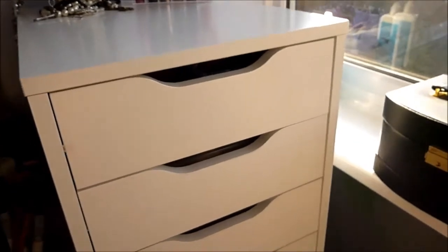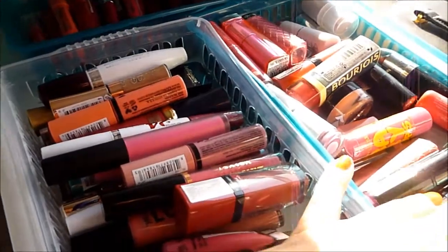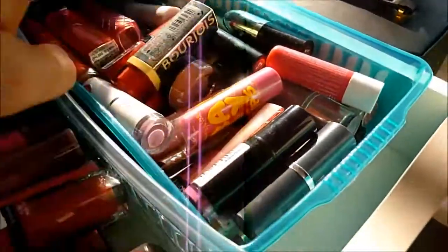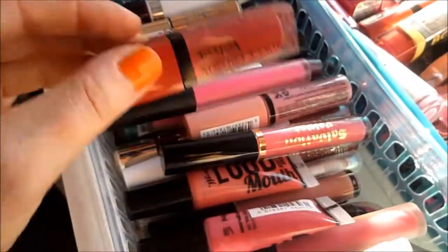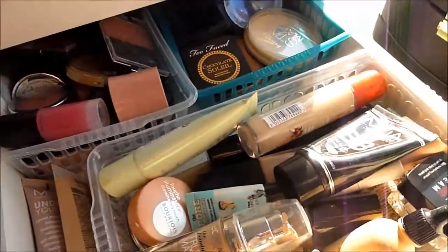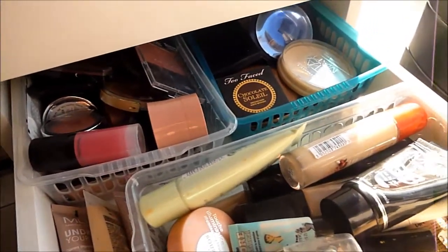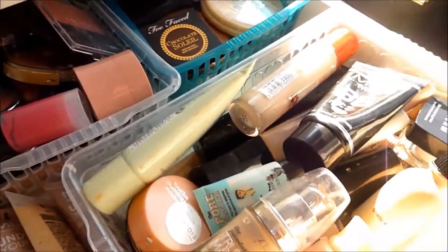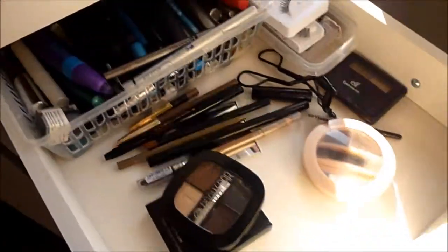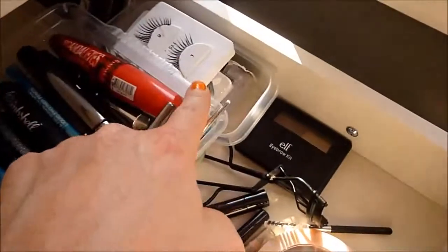In these drawers I've done a couple of separate videos about some of the individual drawers but I will show you what's in each one. At the top there's all my lip products - lip crayons at the back, this side is normal lipsticks, and this side is kind of lip glosses or different sorts of lip stuff. Second drawer down is face stuff - foundations, powders, bronzers, contour stuff, blushes, concealers, all that kind of stuff, primers. This one is eye liners, eye pencils, eyeshadow pencils, mascaras, eyebrow stuff, and also my lashes are there too.